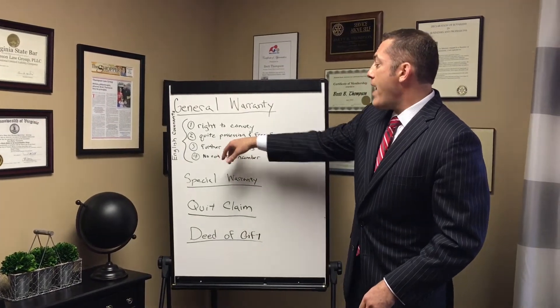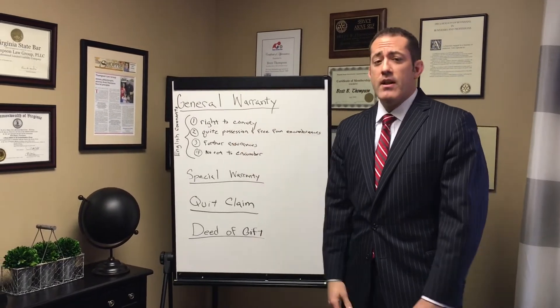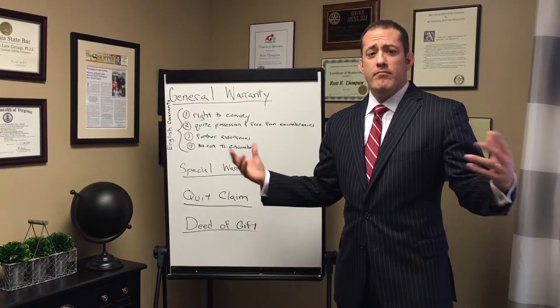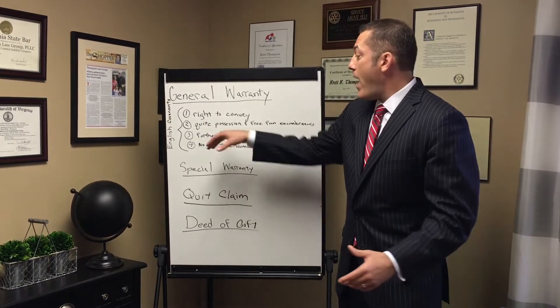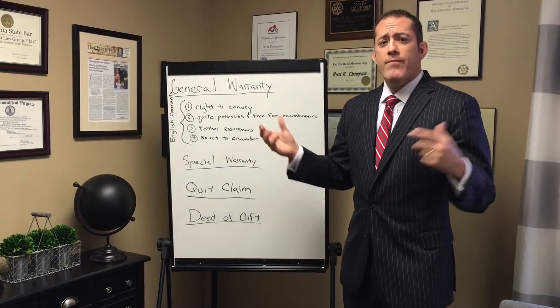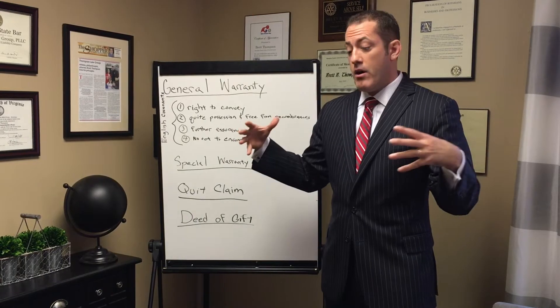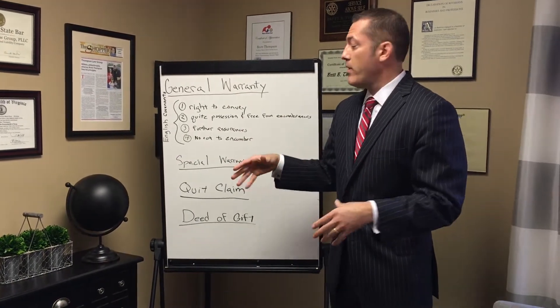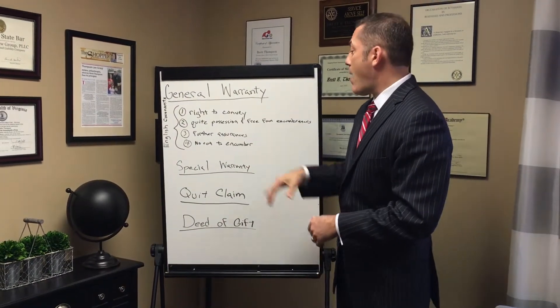Number two is quiet possession and free from encumbrances. Quiet possession doesn't mean your neighbors won't have the music up loud. It means you have the right to possess the property and nobody else can make a claim — such as through a lease — to possess or have an interest in the property other than you. You can quietly and peaceably possess the property.